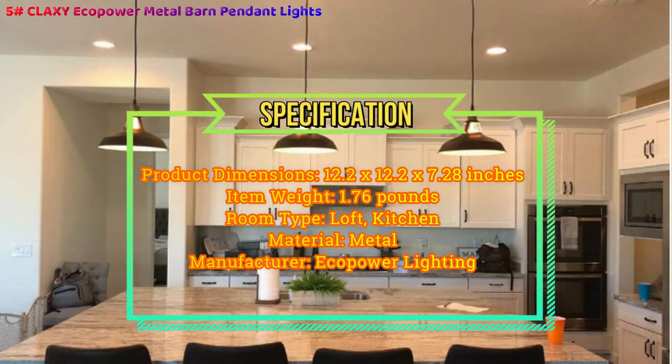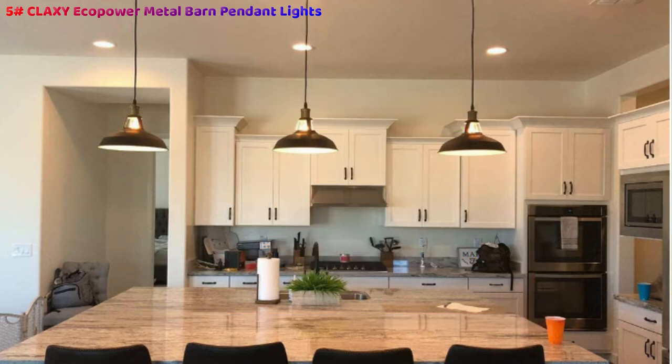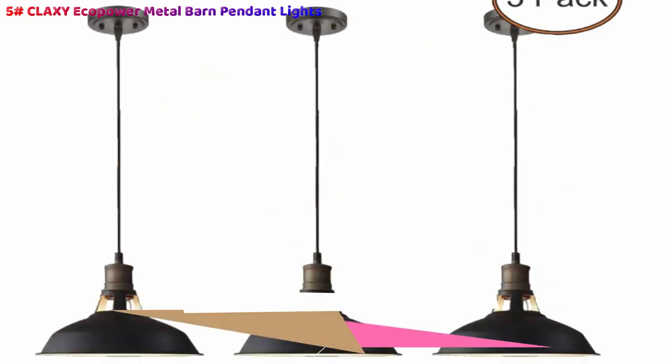I have mine hanging about 6 feet off the floor over the elevated countertop. The inside of each fixture is painted white, which not only looks good but acts as a light diffuser. The outside is a matte black with dark antique bronze paint at the top. The bronze stands out just enough to add a dimension of elegant contrast.